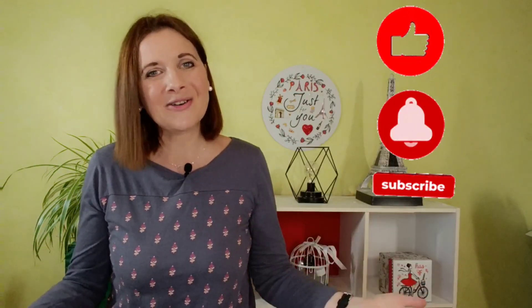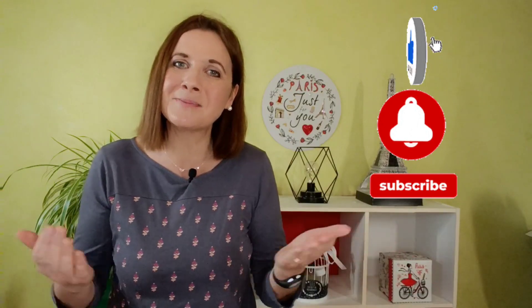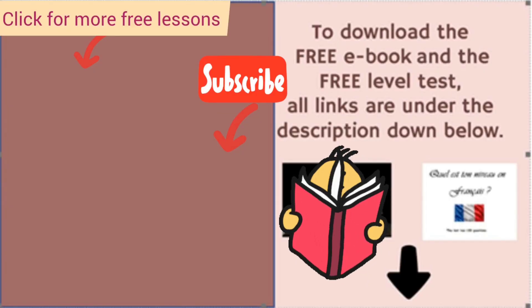That's it for today! Thank you for watching. I hope you enjoyed my video. If you did, don't forget to like, subscribe, and I'll see you again for a new free lesson. Au revoir! À bientôt! The next step is to download my free level test and my free ebook, '5 Steps to Becoming a Confident French Speaker.' You'll learn what you need to do to speak confidently and fluently. Thanks so much! Bye! Au revoir!